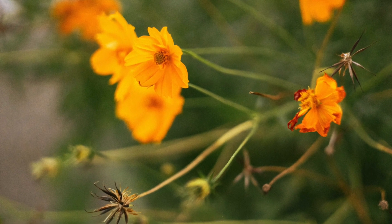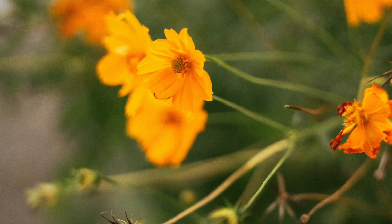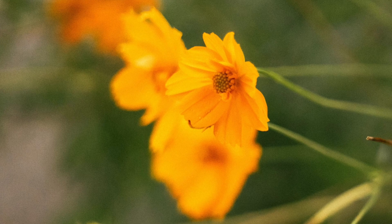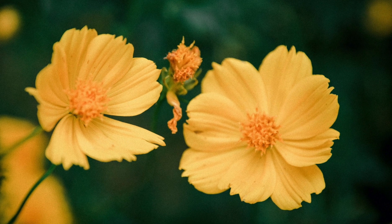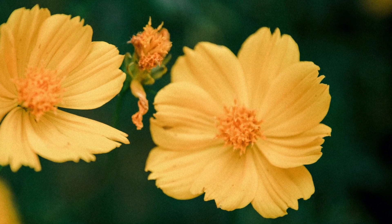Cosmos flowers entice beneficial insects like ladybugs, lacewings, and hoverflies with their abundant nectar and pollen, aiding in natural pest control. While typically resilient to pests and diseases, they may occasionally encounter issues such as powdery mildew. Cosmos are low-maintenance, requiring regular watering and deadheading for continuous blooming.